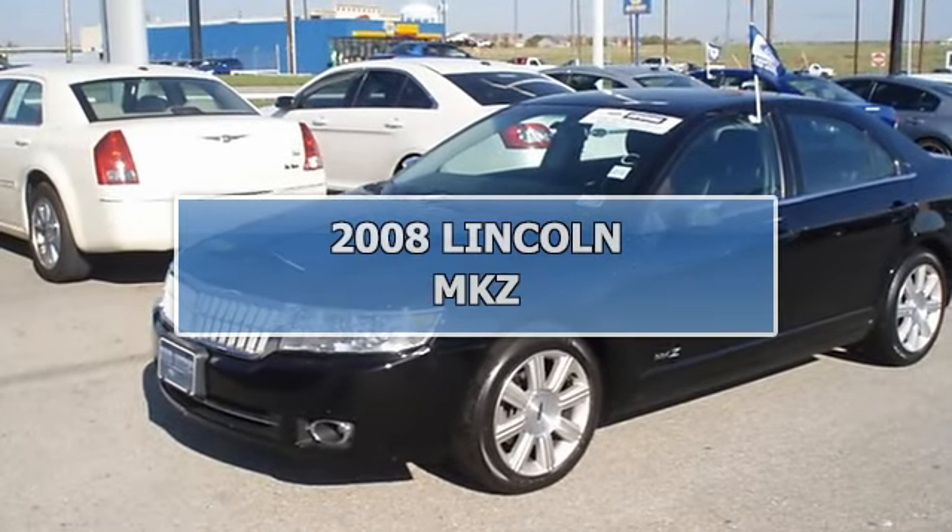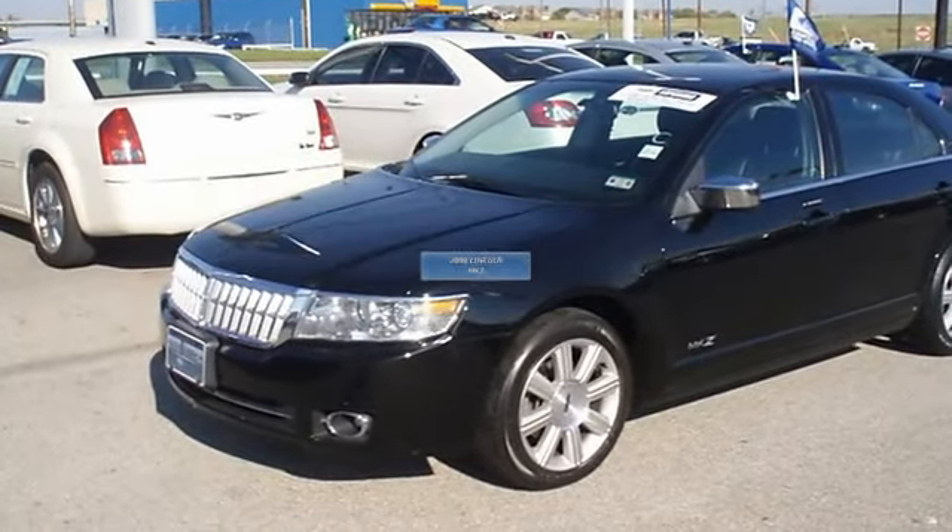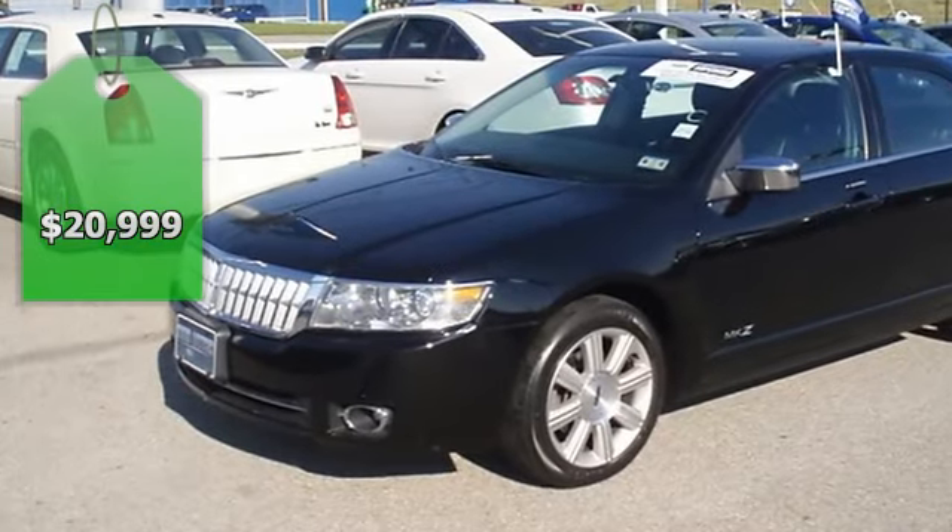Back in black in this beautiful 2008 MKZ Sedan. Style and comfort all in one.